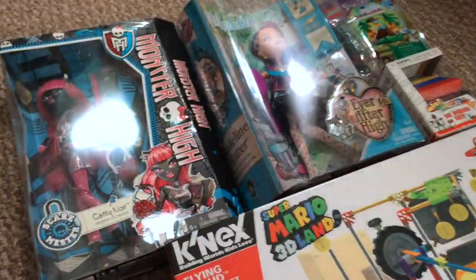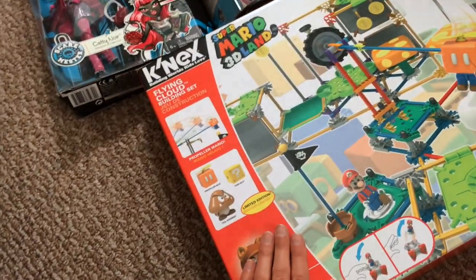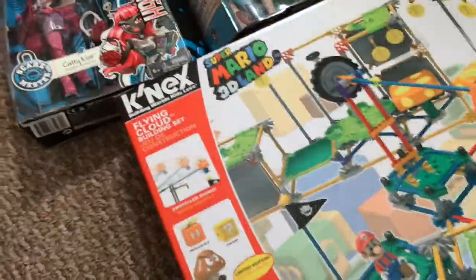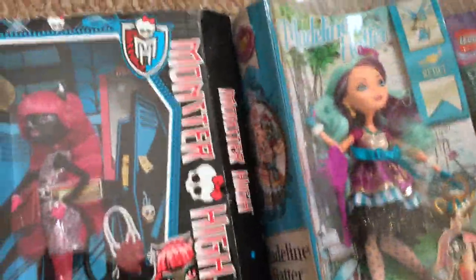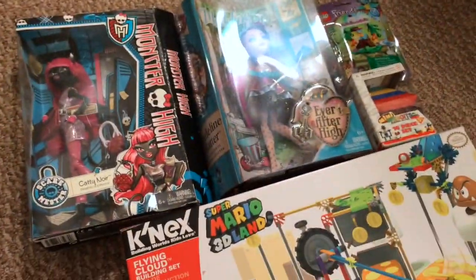If you'd please hit like and subscribe, especially if you want to continue seeing this and watch me open these lovely ladies and play with this Mario set — I can't wait! I also have a lot of other videos I want to get started and edited, it just takes up a lot of room on my computer and time. Anyway, thank you so much for watching — have a fantastic night, and hopefully you'll watch me later. Good night!